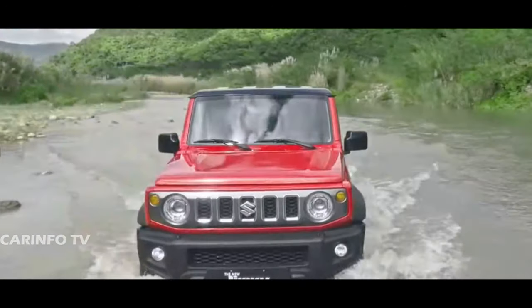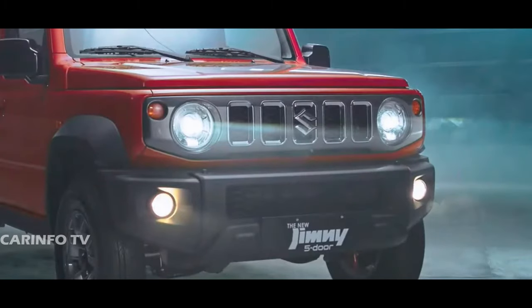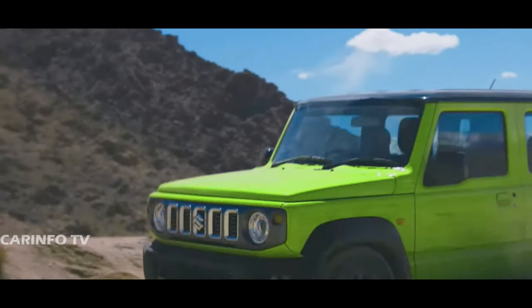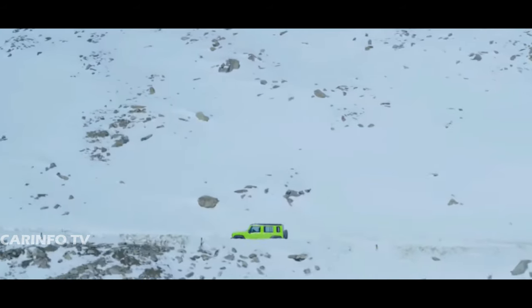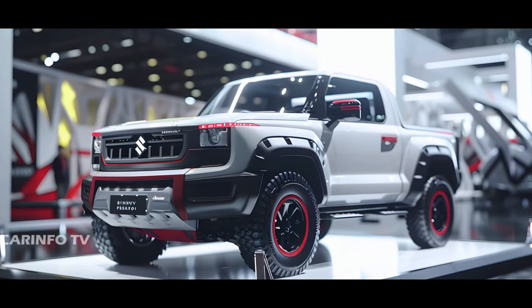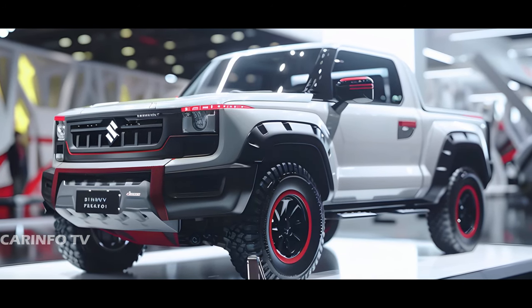Now let's talk power. While the current Suzuki Jimny packs a punch with its naturally aspirated 1.5-liter gasoline engine, delivering 103 horsepower and 134 newton-meters of torque, it might need a bit more oomph for the demands of a pickup truck. With payload and towing capacity in mind, a stronger powertrain would be essential for a dual-cab pickup variant of the Jimny.